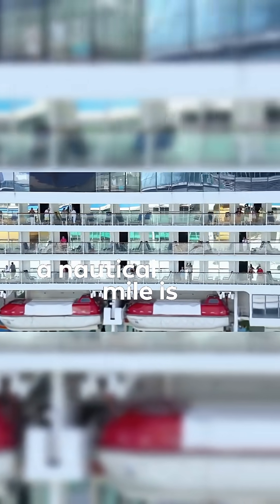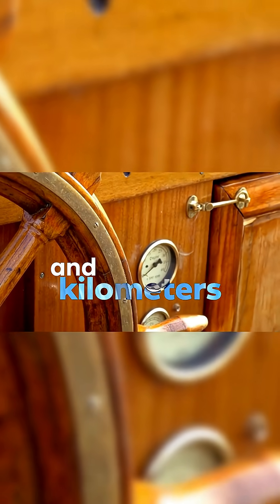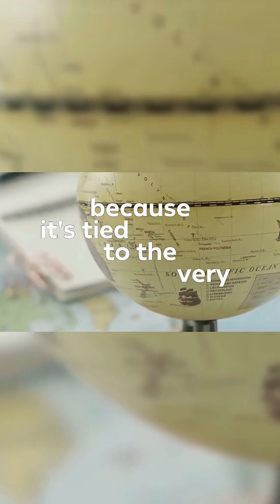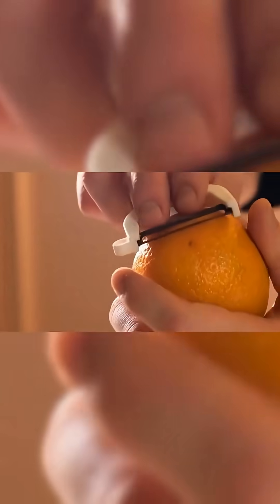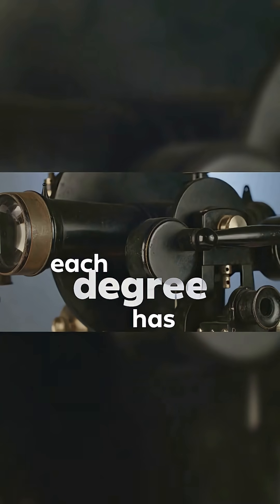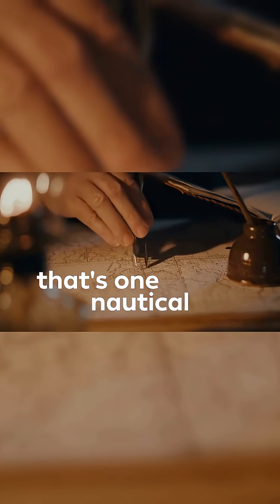A nautical mile is not just a fancy mile in a sailor's hat. It's a real, official unit of distance, and it's actually smarter than the miles and kilometers we use on land. Why? Because it's tied to the very shape of the Earth. Imagine the Earth is a big orange — sliced into 360 degrees of latitude and longitude. Each degree has 60 minutes, and each minute of latitude? That's one nautical mile.